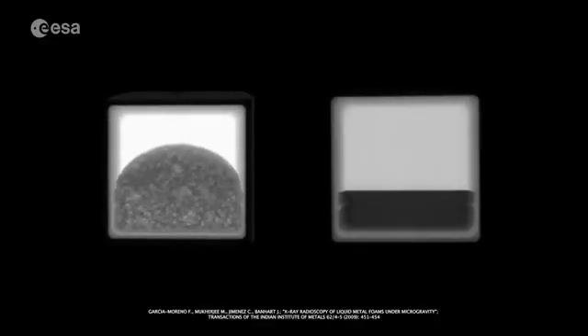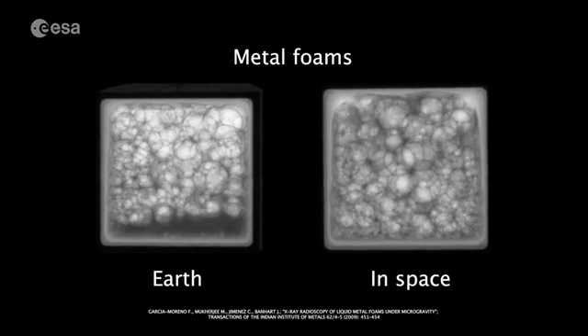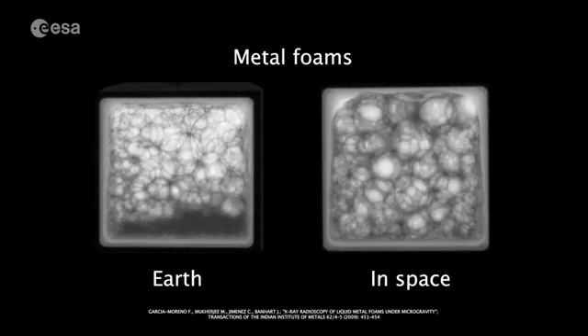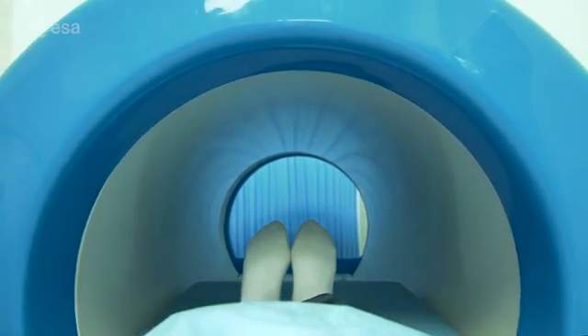Foams can also be metallic. In that form they have incredible structural characteristics and an incredibly light specific weight. Microgravity R&D can help enhance their production processes, from the construction of aerospace structures to new shielding systems for medical radiology diagnostics instruments.